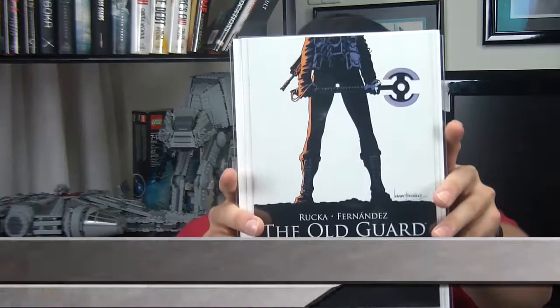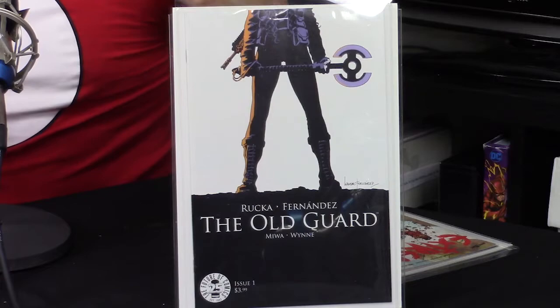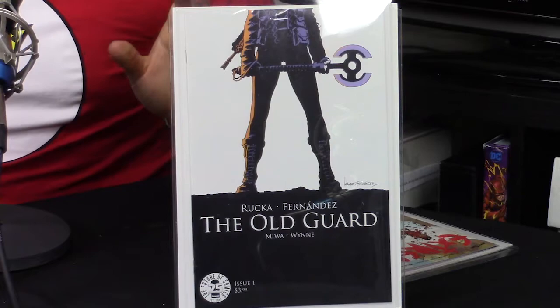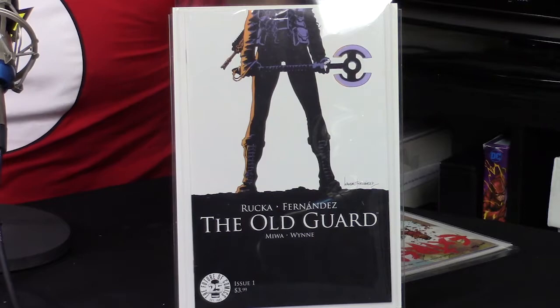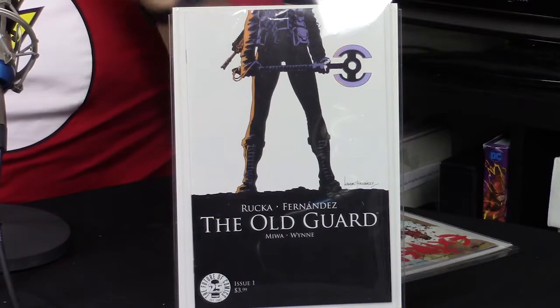The second book I got in this auction — I love this cover too. It's Rucka and Fernandez teaming up for The Old Guard. Greg Rucka on writing, art and cover by Leandro Fernandez. Greg Rucka actually wrote one of my favorite Star Wars lines — Shattered Empire, a four-issue Star Wars miniseries, our first canon look at Luke Skywalker after Return of the Jedi. He's also known for Black Magic and Wonder Woman. Fernandez is known for his Punisher and Deadpool work.